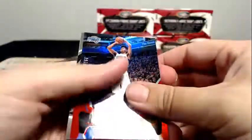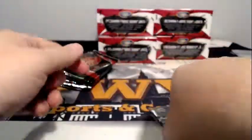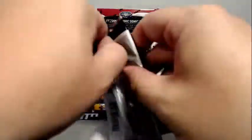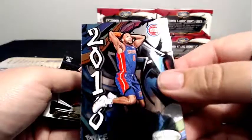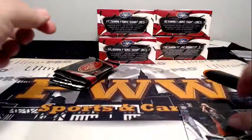Jonathan Isaac numbered to 299. Chris Middleton to 199, and then we got this Bruce Brown insert — pretty cool. We're back around going through these.